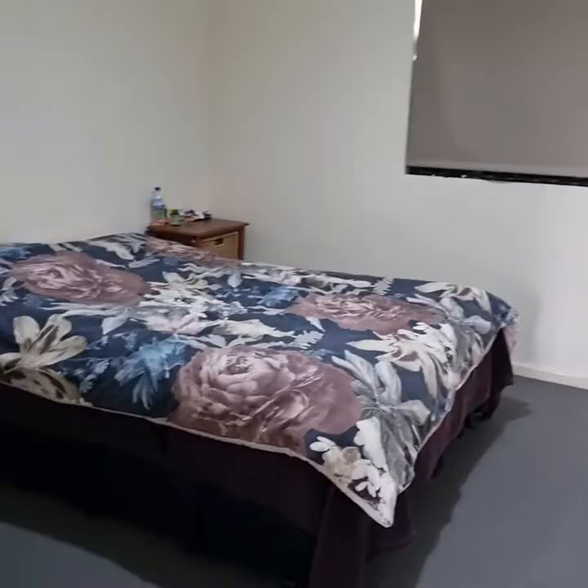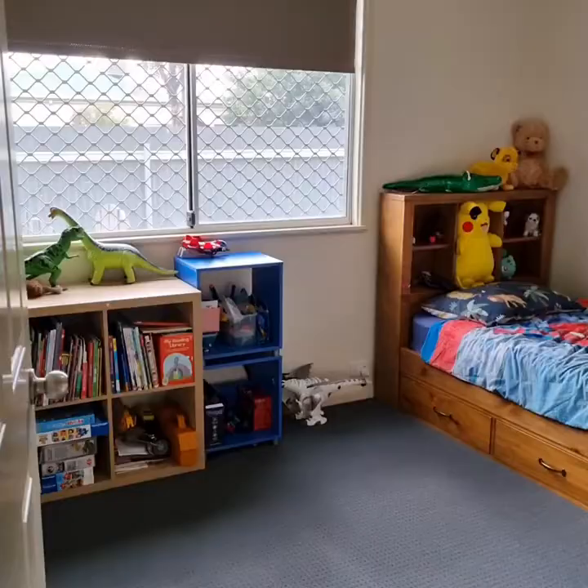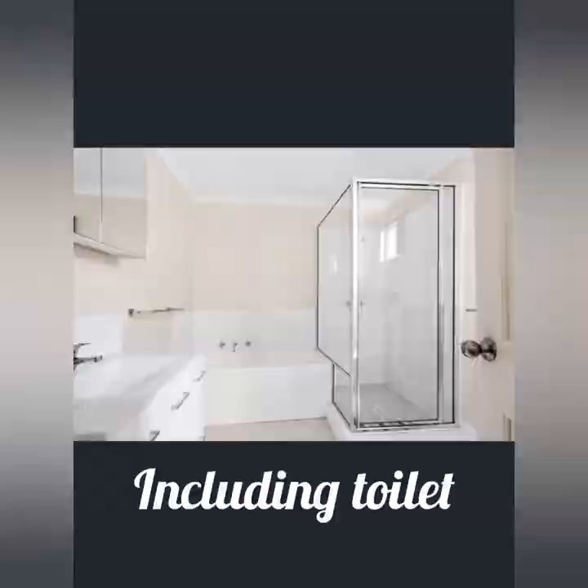Suitable for families, this four-bedroom home has built-in robes in every room with loads of storage. A fresh and stylish bathroom, which includes a bath, completes the home.